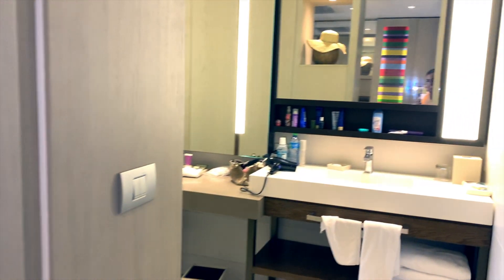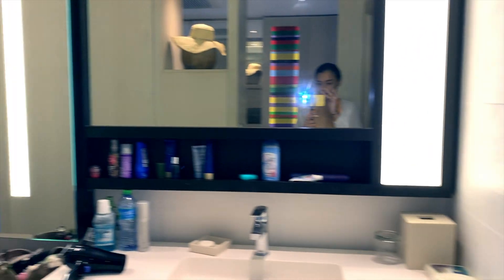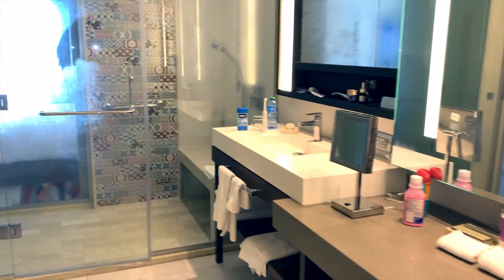Now the oceanfront swim-out is on the first floor only, but it is basically the same layout as the oceanfront junior suite — you still have the view and the balcony. I did a quick run-through just so you could see what it looks like, but they're basically identical.